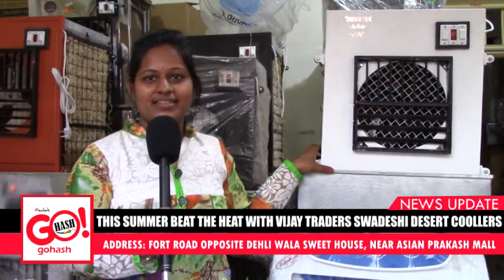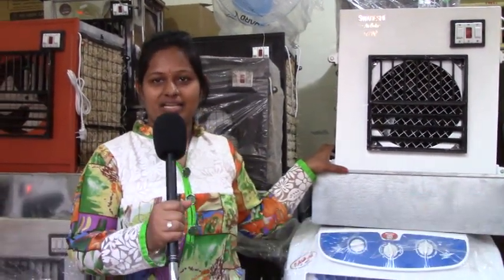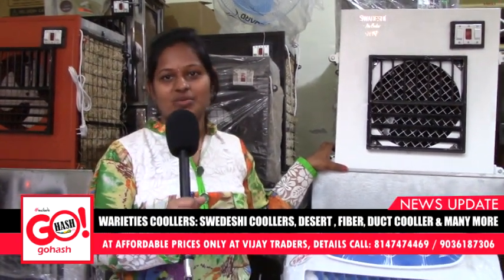I will repeat the address again: Viget Raiders, opposite Delhi Sweet House, Fort Road, near Prakas Tokis, Gulburga.